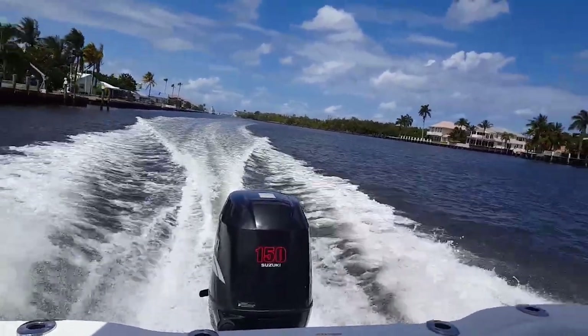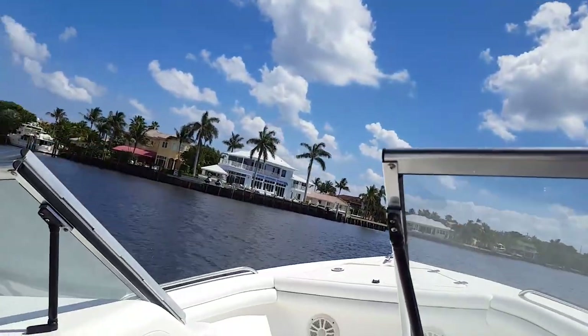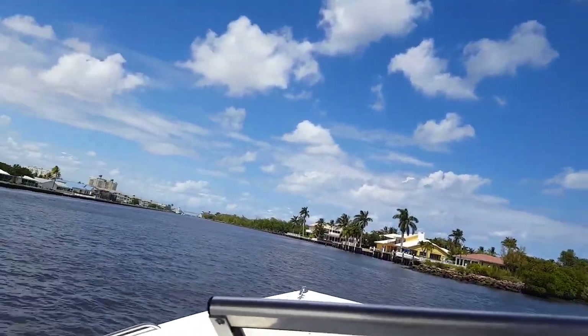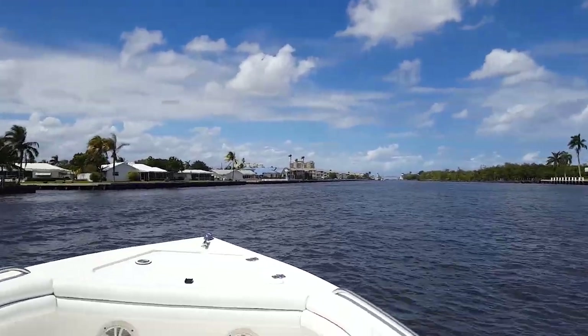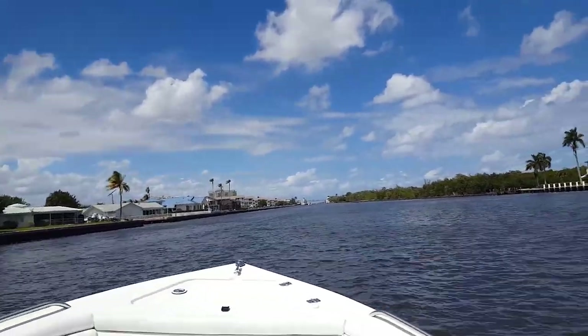Outstanding performance on the water. Very dry ride — it has a deep-V dead rise, that's what these dual consoles do so well. Look at the nice steering; it's precise with the Sea Star hydraulic controls. The shifts are smooth and precise. Watch going over the wake — look how dry it is. It's very hard to get wet on this boat.